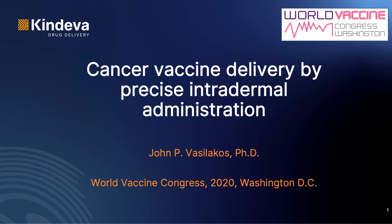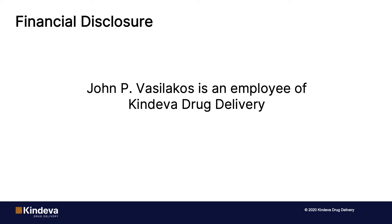Hello, everyone. I'm John Vasilakis from Cendeva Drug Delivery, and today I'm going to talk to you about cancer vaccine delivery by precise intradermal administration. Financial disclosure: I am an employee of Cendeva Drug Delivery.